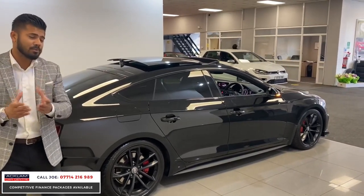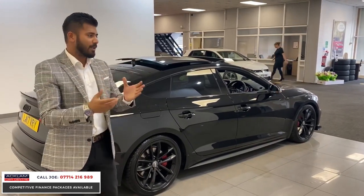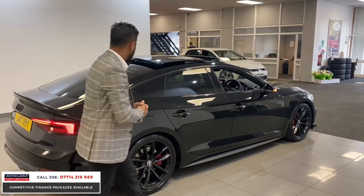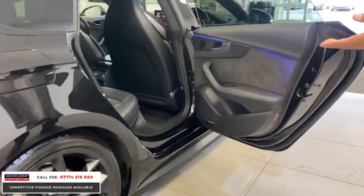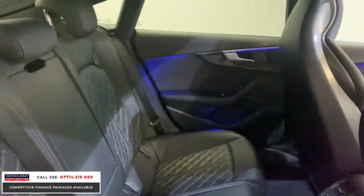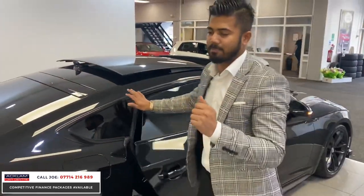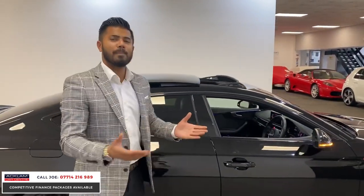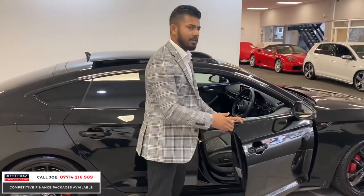It comes with two keys and full service history, and we put a full 12-month MOT on the vehicle, giving you all the peace of mind you need. The car is in mechanically and cosmetically sound condition — every single wheel is in immaculate condition and all the tyres are in good condition. It has ISOFIX attachments. And for anyone wondering from previous S5 sportback enquiries — it is a five-seater. The middle rear seat is small but it can certainly be used in emergencies.